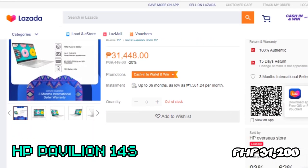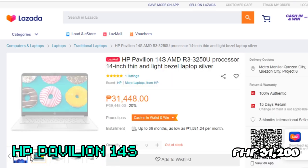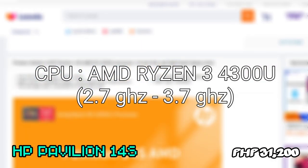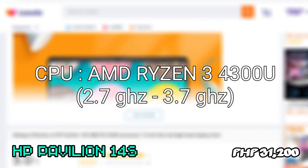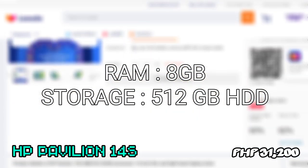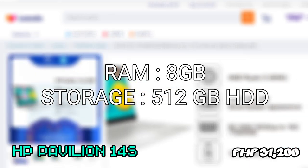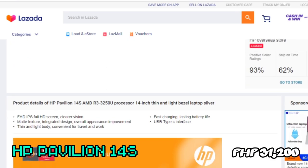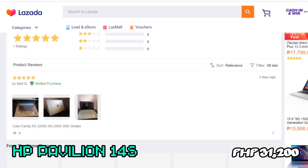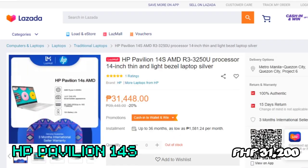My second pick is the HP Pavilion 14S, priced at 31,200 pesos. This is the AMD version, running an AMD Ryzen 3 4300U processor with a clock speed of 2.7GHz and overclocking up to 3.7GHz. It also has 8GB of RAM and 512GB HDD. It has more storage but slower boot and loading times compared to the HP 14, though the extra storage is considerable. It also features an HD screen and weighs only 1.6kg, making it a great choice if you have more budget for better specs.